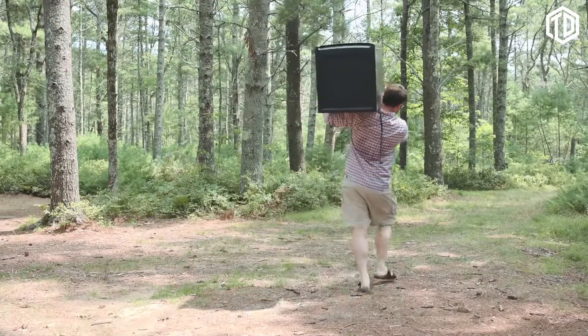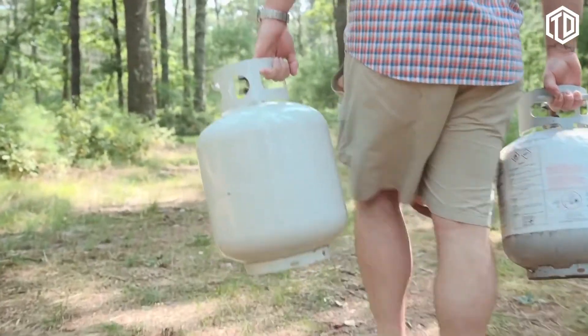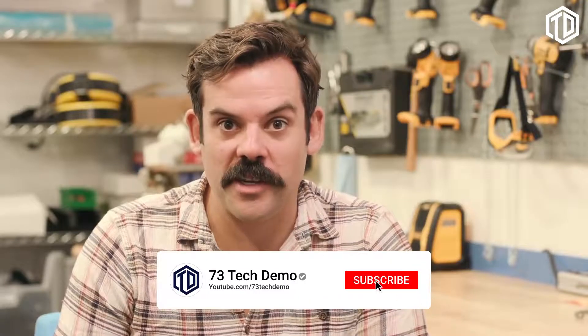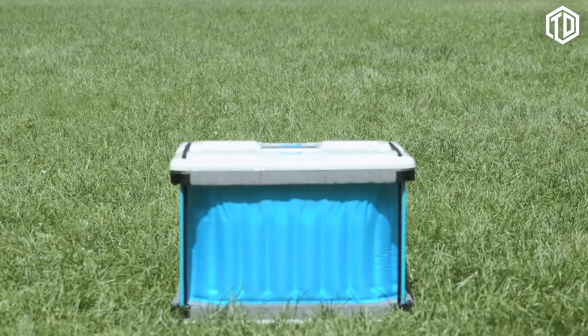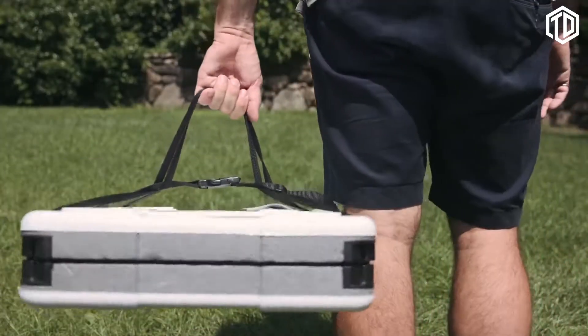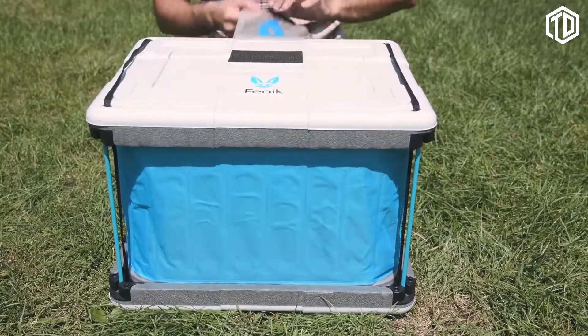You can set up a fridge at your campsite, but they're heavy, expensive, and require a constant supply of fuel or a power connection. Or you can go the freeze-dried food route, which, let's be honest, just isn't as tasty. At Fenik, we've been working on a solution that requires no electricity or ice. We call it the Yuma 60L — it weighs less than five pounds, packs flat, is easy to take anywhere, and can be assembled in under 30 seconds. It's powered exclusively by water.